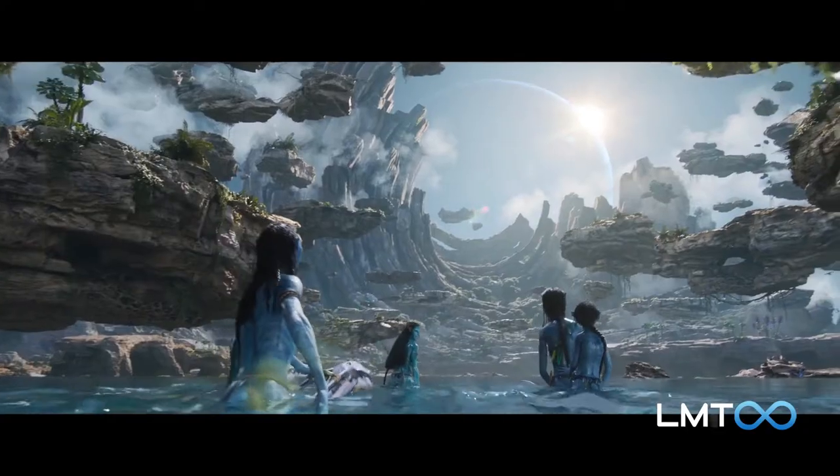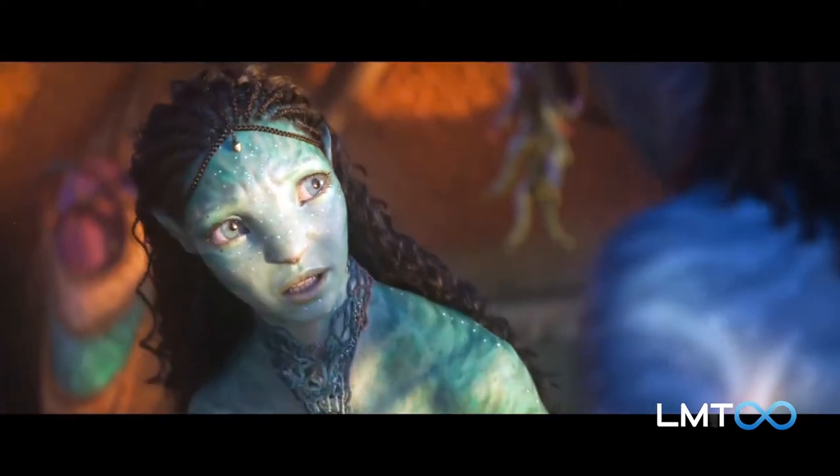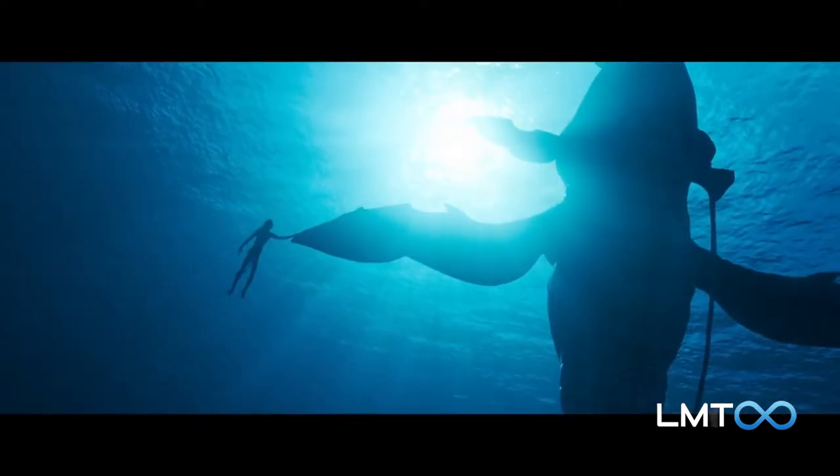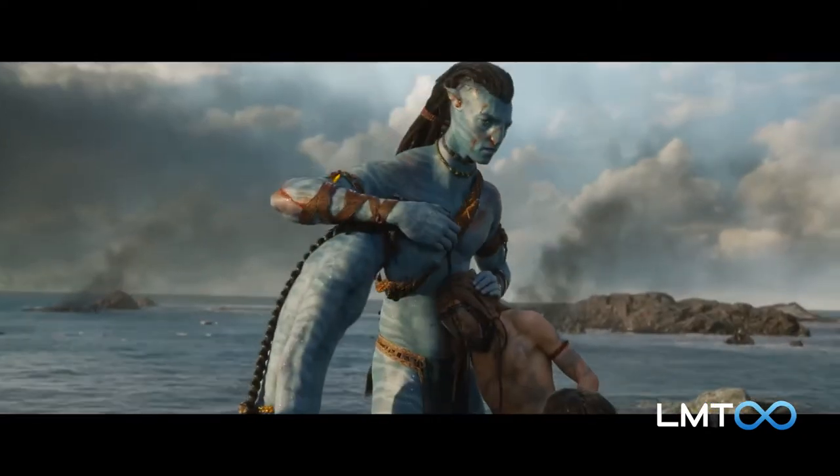In an interview with Empire, producer Jon Landau said that Neytiri has trouble coming to grips with Javier's human heritage. The film will see the family forced from the forests of Pandora and struggling to find acceptance among the Metkayina.